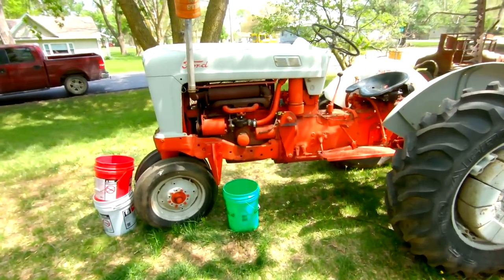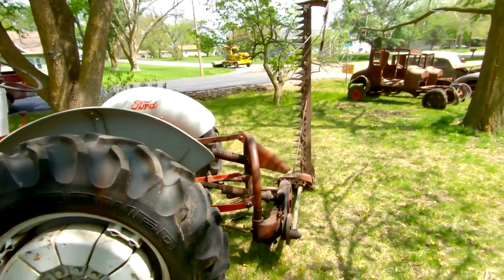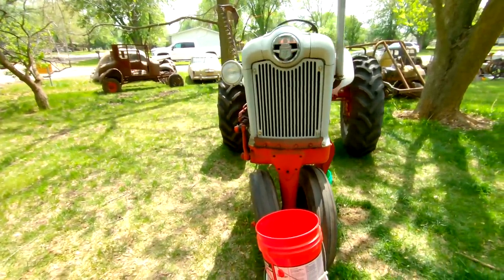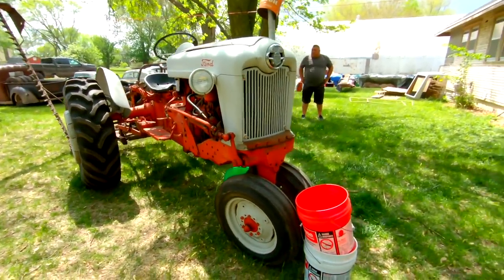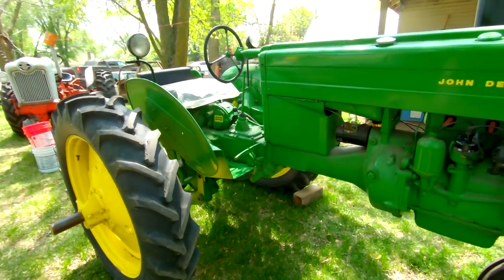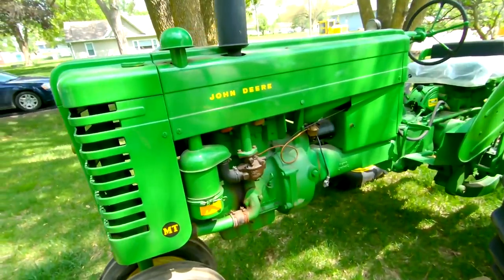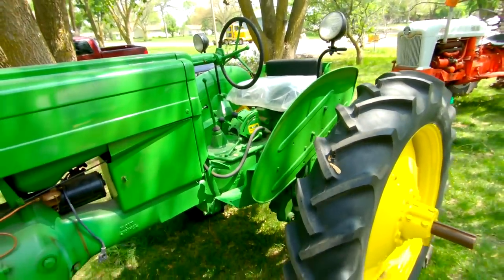So we got a '53 Ford tractor here with a sickle bar mower. I need that for my property right there. It does turn over — it needs a little bit of work, you can see the fuel lines dripping there, but it could be brought back to life pretty easily. Not sure if it's original paint or not, but a nice old tractor. Next to that is a John Deere MT — this one also cranks over. Maybe an older restoration on it, looks pretty clean, newer seat on it. Nice little tractor.